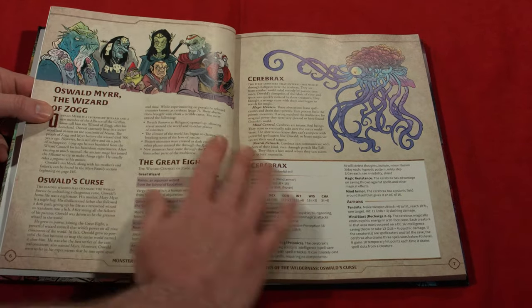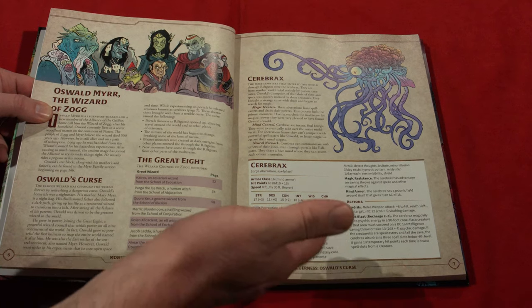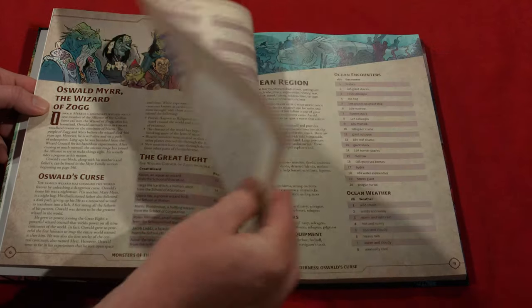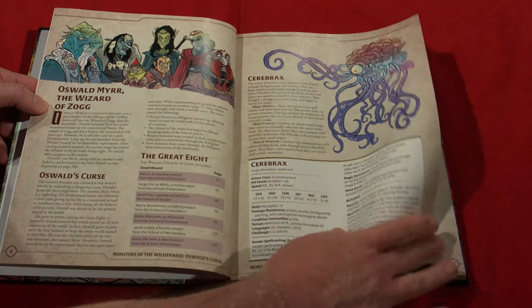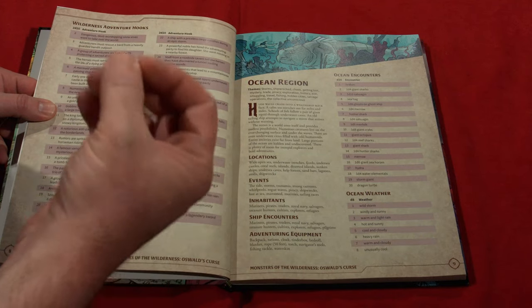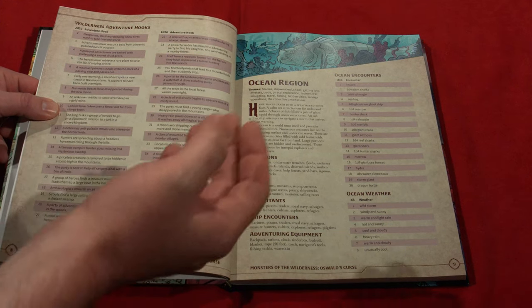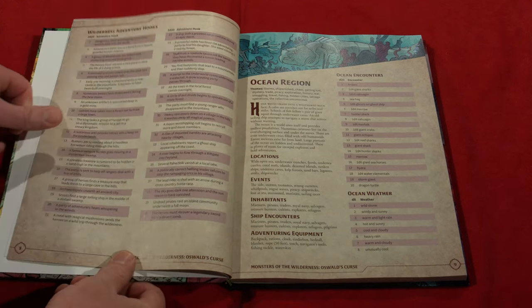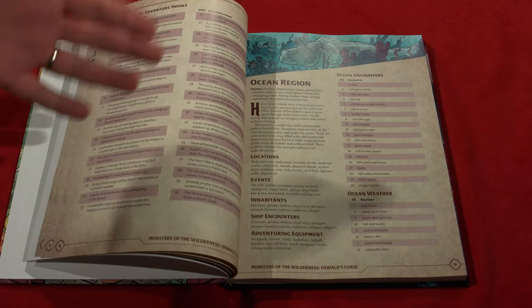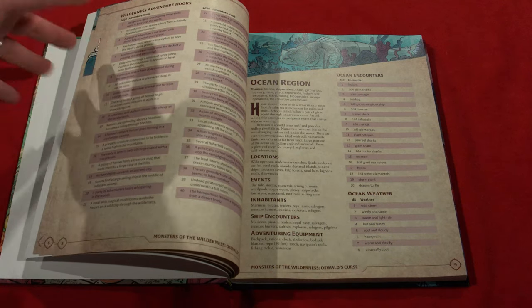Nice, solid artwork, glossy, high quality paper. The stat blocks are in that same familiar 5e format. It gives us a little bit of background about Oswald, and it gives us adventure hooks, which are awesome because it's not just a monster manual in that sense — it gives you ideas for how to use this. I'm hustling this out because I'm a personal believer in their content and their products.